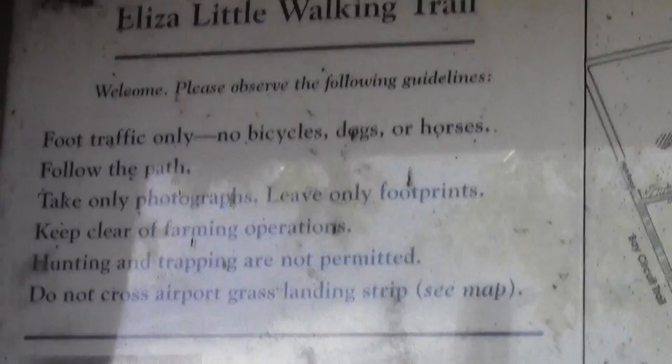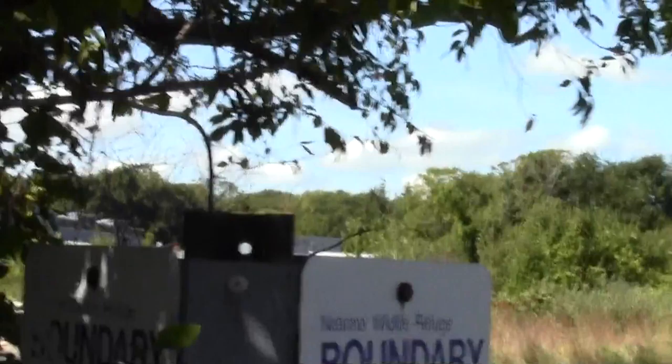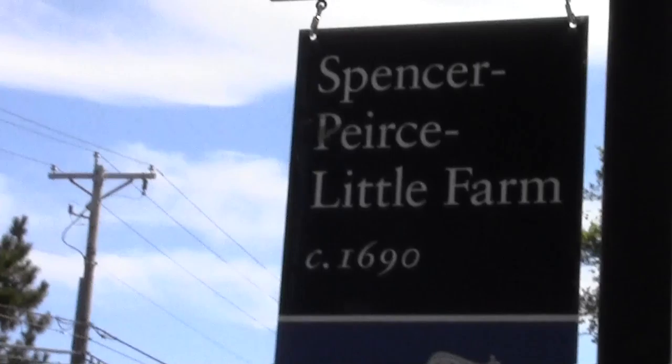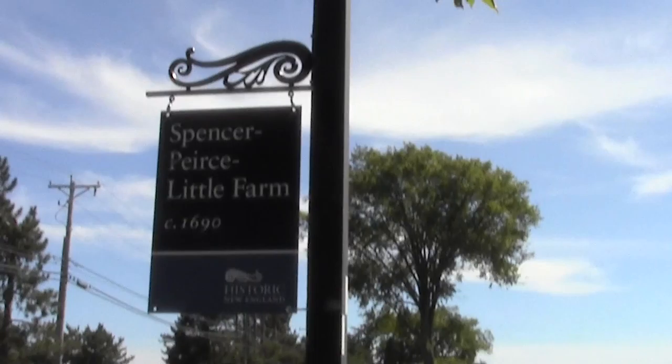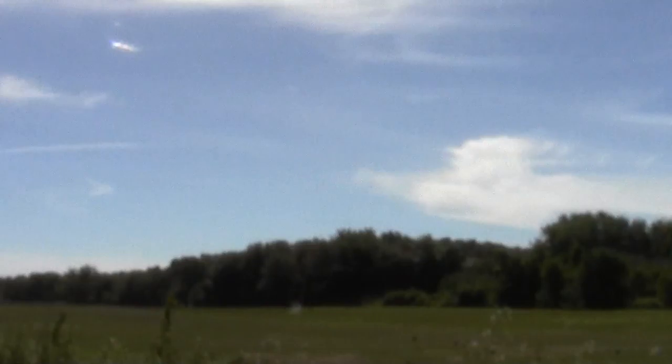Directly across the street here we find the Eliza Little Walking Trail. It's a property of the Society for the Preservation of New England Antiquities — one of the oldest homes in the Commonwealth. It's also where the Bay Circuit heads down towards Rowley and eventually to its southern terminus in Kingston, where I've been spending altogether too much time of late.